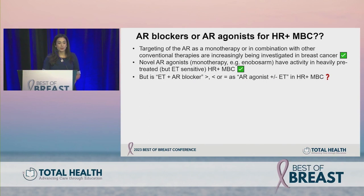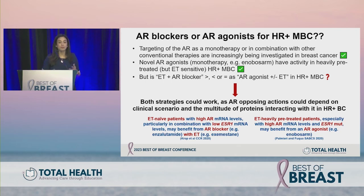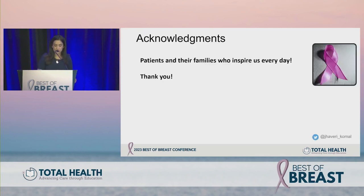Targeting AR as monotherapy or in combination with conventional therapies is increasingly being investigated. Novel AR agonists have activity in pre-treated but endocrine therapy-sensitive HR positive patients. When thinking about patient selection: ET-naive patients with high ER mRNA, particularly in combination with low ESR1 mRNA, may benefit from an AR blocker; heavily pre-treated patients with high AR and ESR1 mutations may benefit from an AR agonist. Context matters when thinking about AR antagonists versus agonists.